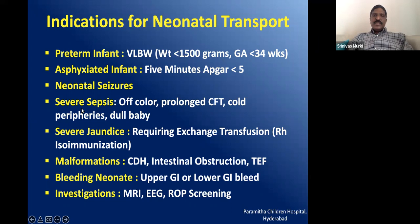Which babies need transport? Babies with severe sepsis — off-color, poor circulation, cold peripheries, dull — may require multi-organ support and should definitely be transported to a tertiary care facility. Babies requiring exchange transfusion, where phototherapy machines are available but exchange facilities are not, should also be transported to higher facilities.